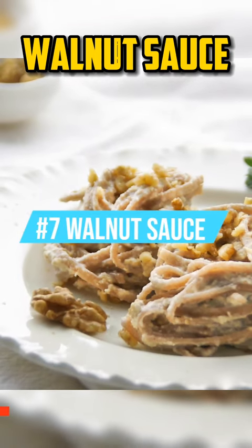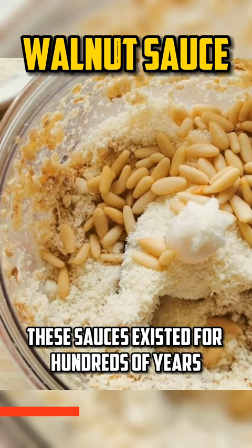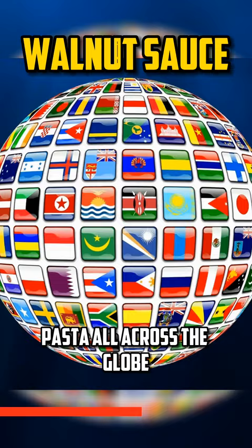Walnut Sauce. Ligurian walnut sauce, like other types of pesto, began as a condiment created with a pestle and mortar. These sauces existed for hundreds of years, and similarly to pesto, the Italian Riviera exported this condiment for pasta all across the globe.